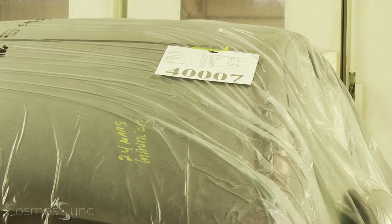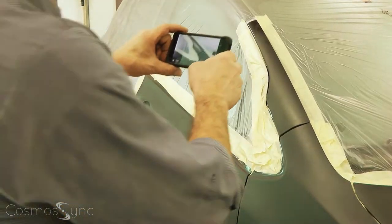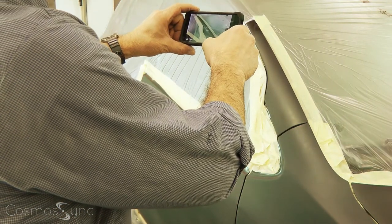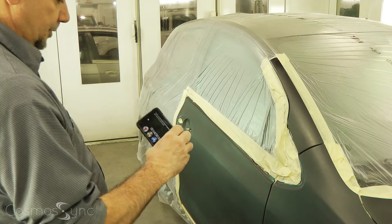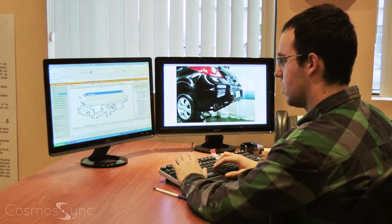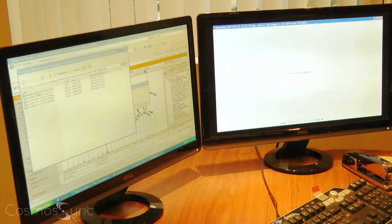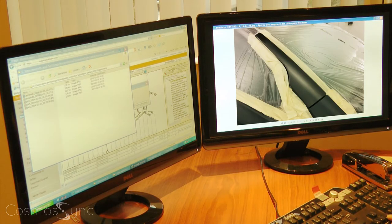Denise enters the PO number of the vehicle in the Cosmos Sync app. He takes photos and vocal memos and sends the files to the estimator — the whole thing wirelessly. Without leaving his desk, the estimator receives all the files he needs and is able to complete his add-on without being interrupted.